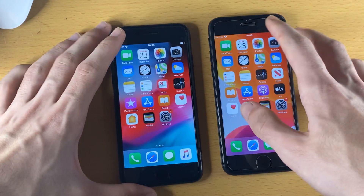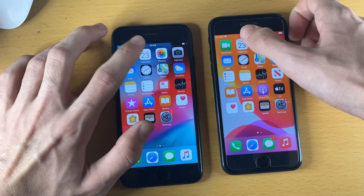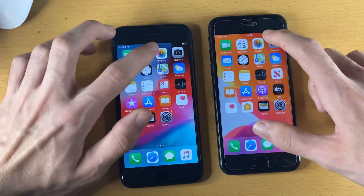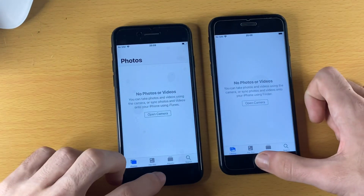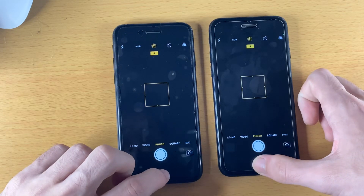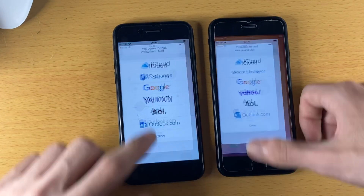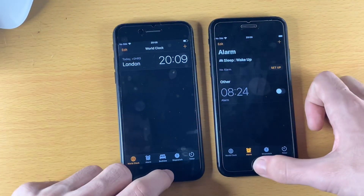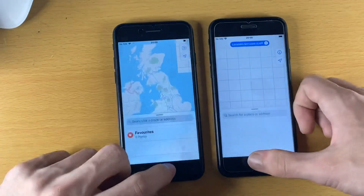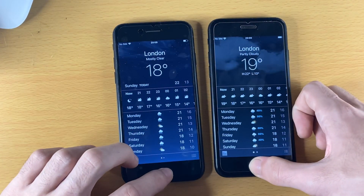We'll start off with FaceTime - iOS 14 slightly faster. Calendar - about the same. Photos - about the same. Camera - iOS 14. Mail - iOS 14. Clock - same. Maps - iOS 12. Weather - about the same.